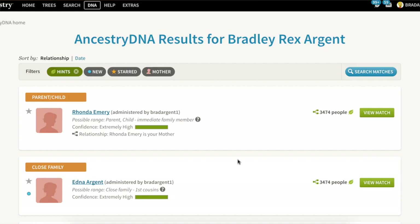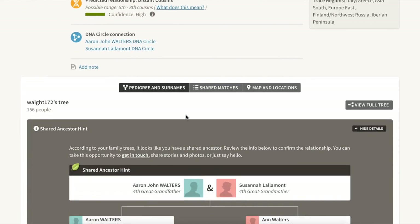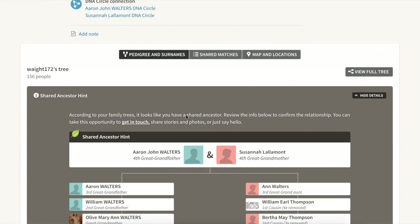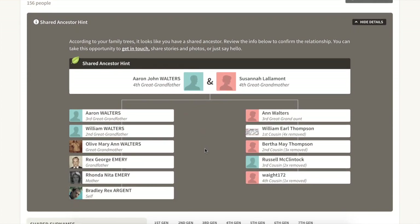I'm sure you've all seen the wonderful depth of cousin matches that happen, and they're still going to be there. But we're going to be able to deliver to you a lot more confidence about those fourth cousin and closer matches, simply because of all the data you've been able to provide to us.